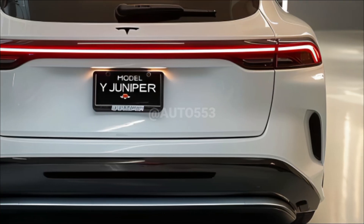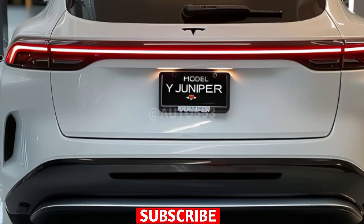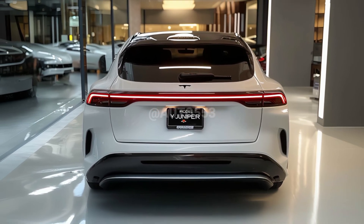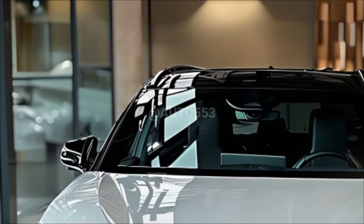The exterior of the Model Y Juniper is more aggressive and modern. The front fascia is now sleeker and more futuristic, featuring new headlights with a sharper LED design. These design changes are not just for aesthetics — they have significantly improved aerodynamic efficiency.